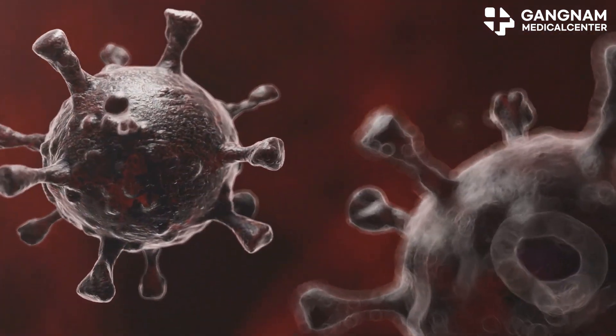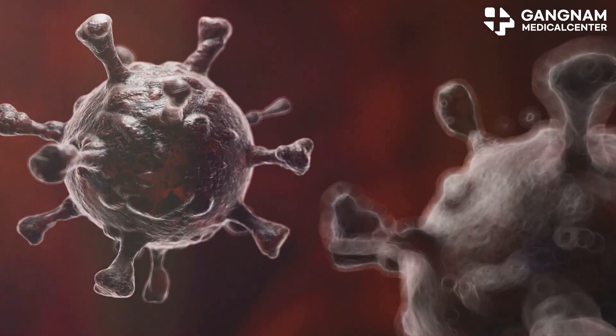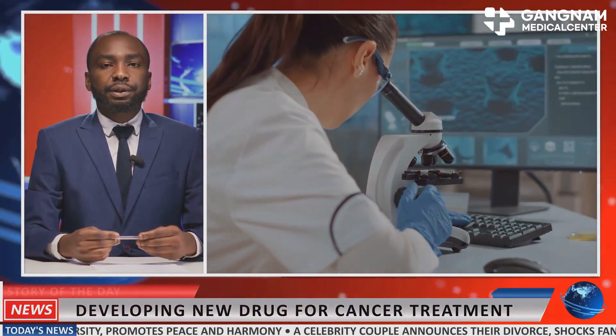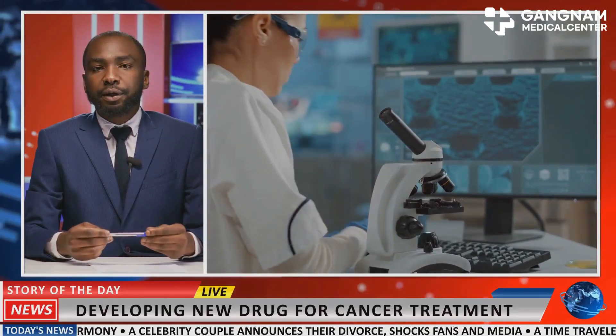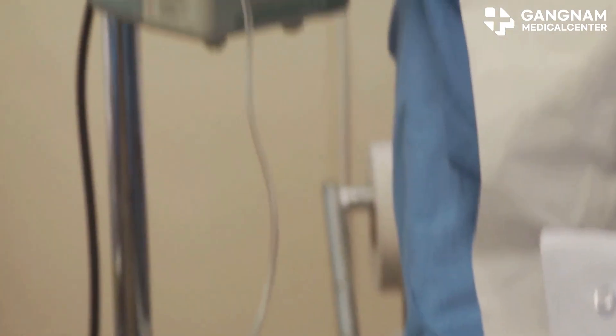NK cell therapy can be combined with other treatments like chemotherapy, radiotherapy, and immunotherapy. This combination can boost each treatment's effectiveness while reducing side effects. Imagine enhancing chemotherapy's impact while minimizing its harsh effects.